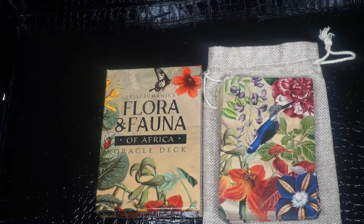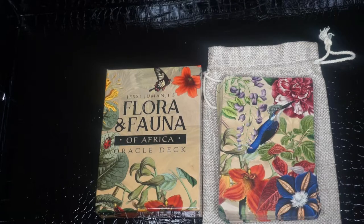Hey y'all, I'm here to do a review on the Floral and Fauna of Africa Oracle Deck by Jesse Jumanji. This deck includes a flower, animal, and keyword or key phrase, as well as a summary of the meaning of the card on each card. So there is no guidebook because the cards are pretty much self-explanatory.